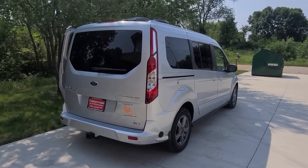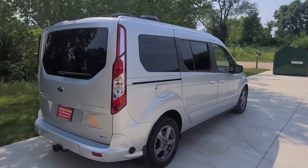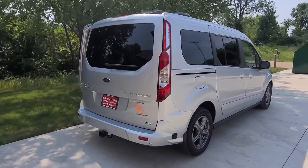Welcome to DLM Camper Vans. Today we have a 2021 Silver Metallic Titanium Base Transit Connect with a Mini T Camper Conversion.